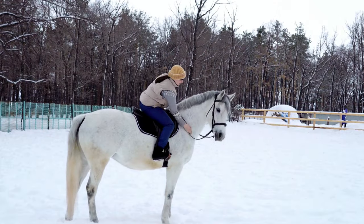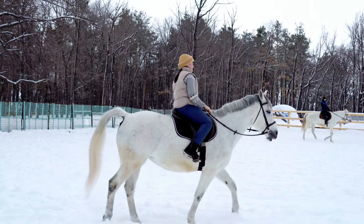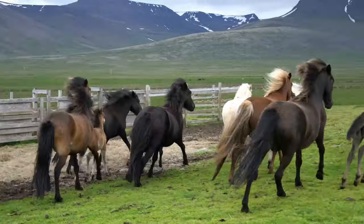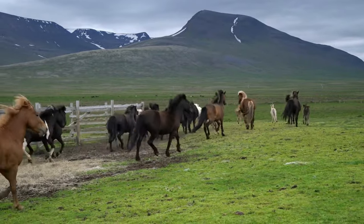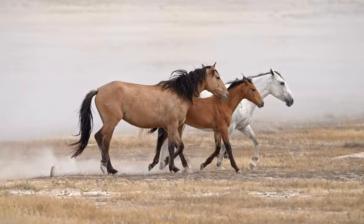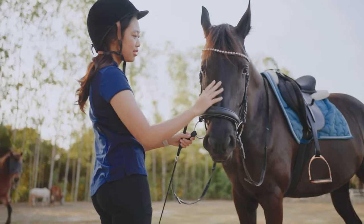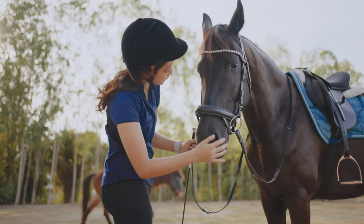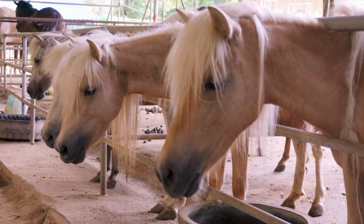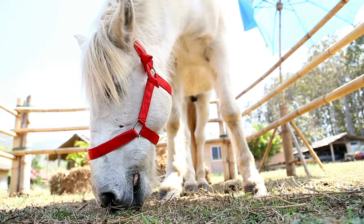So as we can see, wild and domesticated horses really do lead significantly different lives. Both have their own set of challenges and benefits. Wild horses enjoy the freedom of vast open spaces and a life that mirrors their natural instincts, but they face really hard conditions and lack of medical care. Domesticated horses on the other hand benefit from consistent care, including regular hoof trimming, veterinary attention and nutritional supplements, but some may suffer from confinement and lack of natural exercise. Understanding these differences helps us appreciate the unique needs and care that these magnificent creatures require.